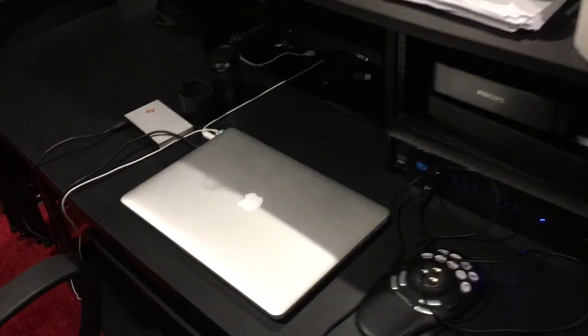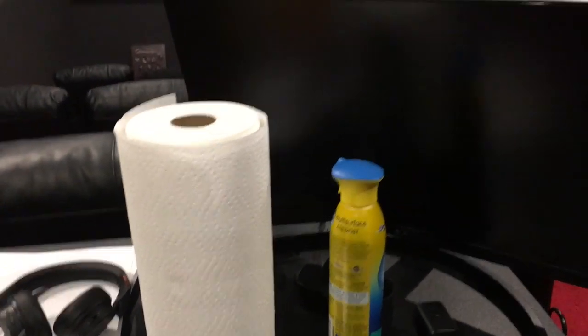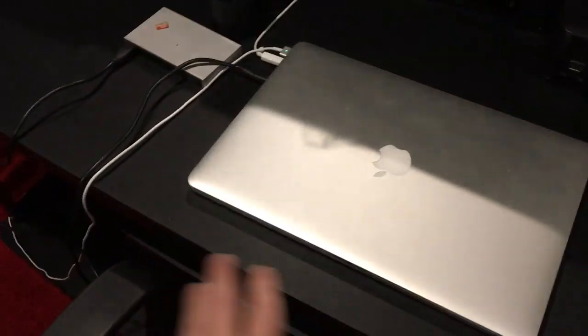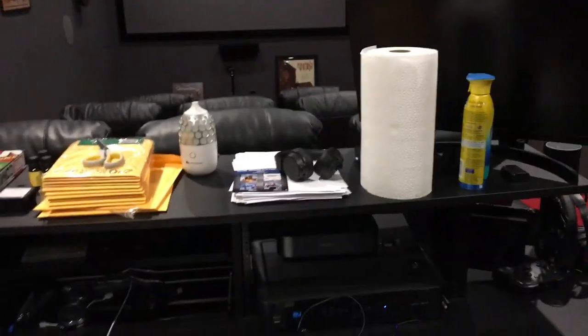My space is the opposite of the mullet — it's party in the front and business in the back. When we have movie nights, everyone's chilling and having fun in the front. But beyond that is where I work — my production computer with the editing device. I have an extra monitor so I can do the actual cutting on the computer while the preview of the edit plays on the big screen.